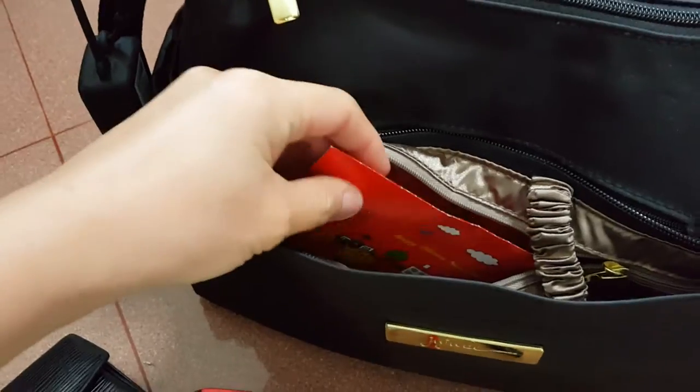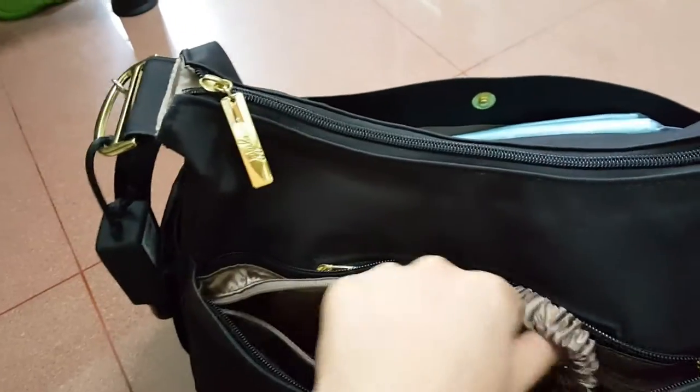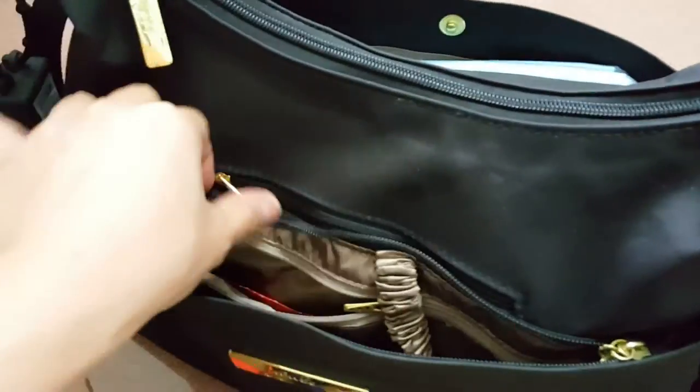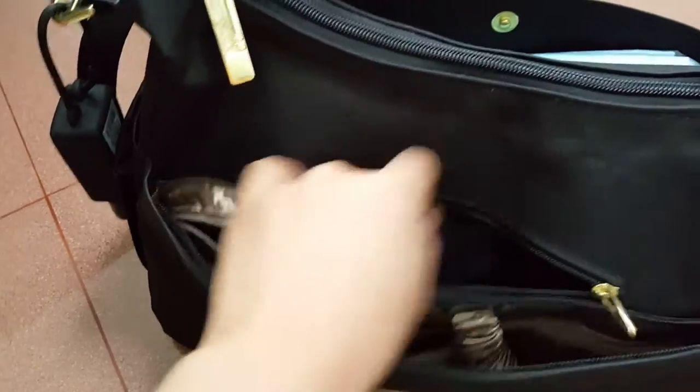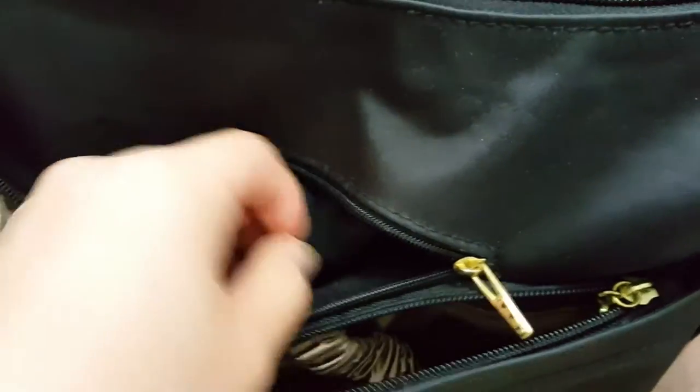This is the inside pocket. Instead of the two tissue paper packets, I changed to Angpao — this one is $20, just in case I forgot to bring money. And then this little pocket is for the phone or camera. It has some very soft lining so it's very good for the phone. I like that very much.